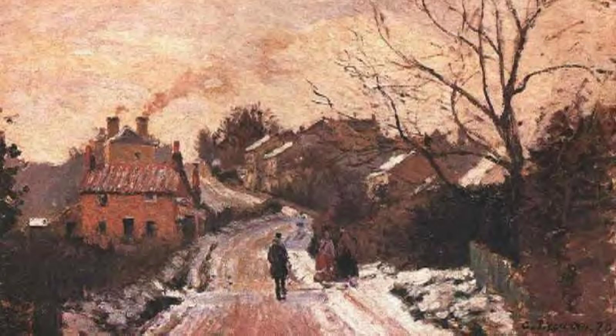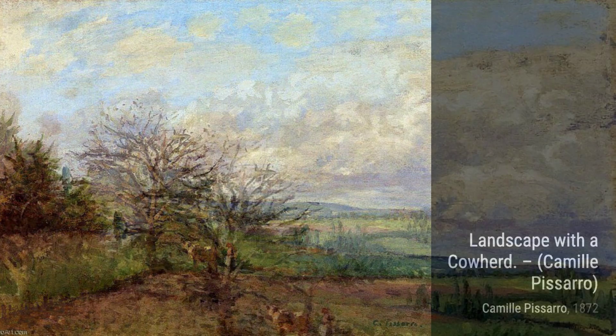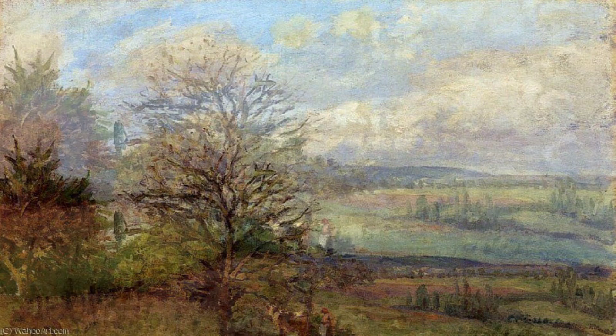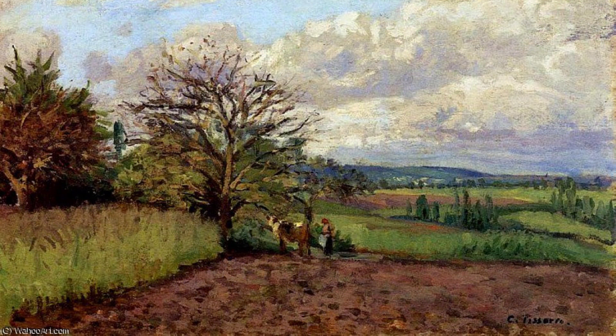Landscape with a Cowherd showcases Pissarro's ability to capture the essence of rural life. The painting transports us to a serene countryside scene, where a cowherd tends to his animals. In Garden of Les Mathernes, Pissarro invites us into a lush garden filled with vibrant flowers and foliage. His attention to detail brings the scene to life.